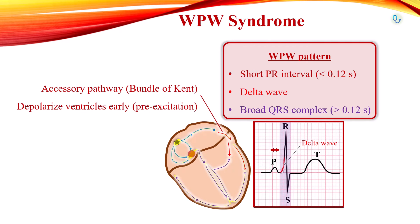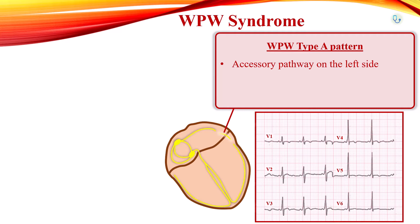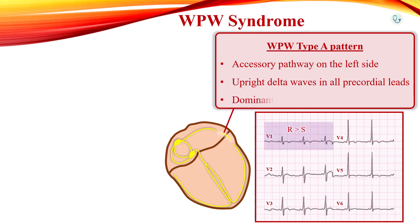If the accessory pathway is on the left side of the heart, it is called type A pre-excitation. In type A pattern, delta waves are upright in all of the precordial leads with a dominant R wave in lead V1.